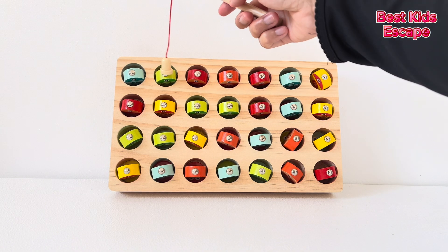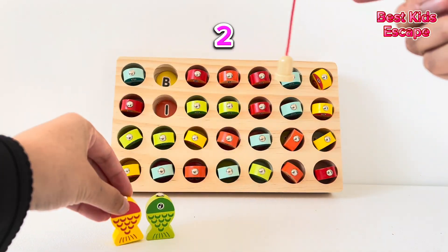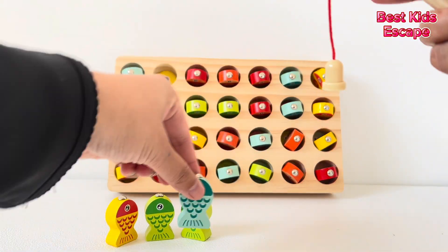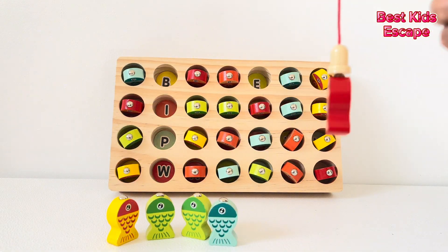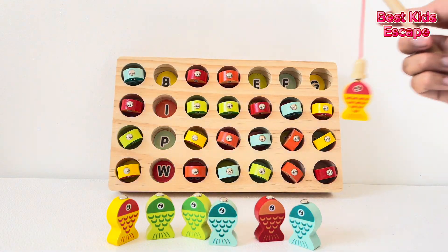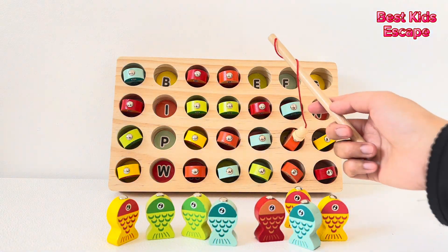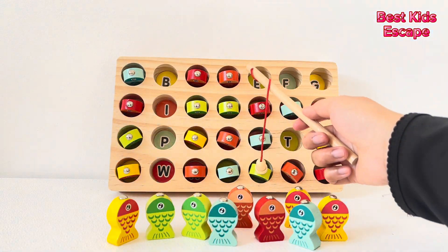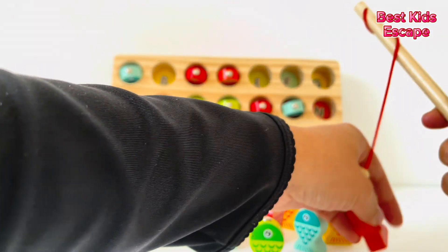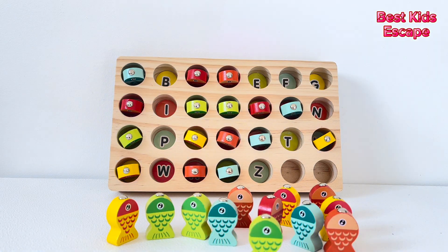Here we have a fishing set. One, two, three, four, five, six, seven, eight, nine, ten, eleven, twelve. Twelve. Twelve fishes.